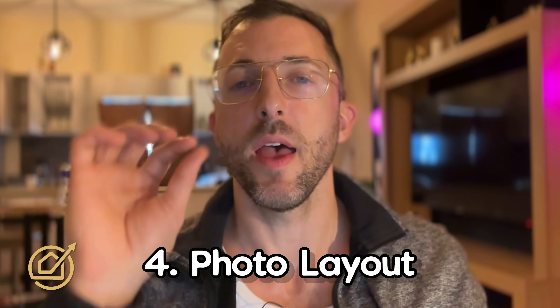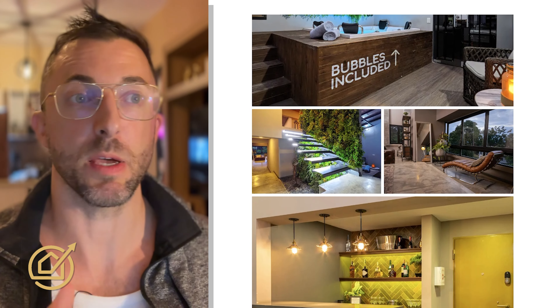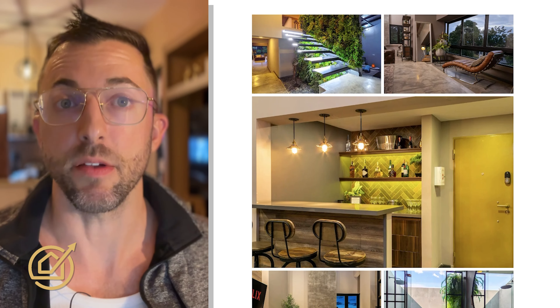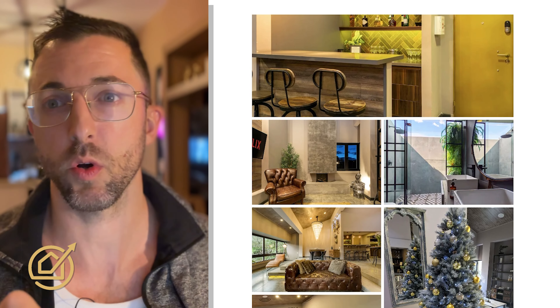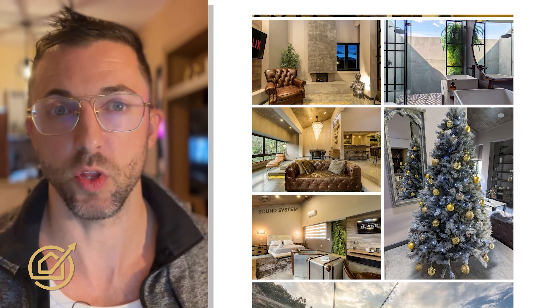Number four: photo layout. Best to second best to third best. You want to make sure you're showing different rooms, especially in the first five. My hero image sets me apart from my competition — no one else has this. Then I have the living room, the master bedroom, the jacuzzi room. I just added a Christmas tree photo, although it's not ideal since it's vertical — I added it because we're in December.